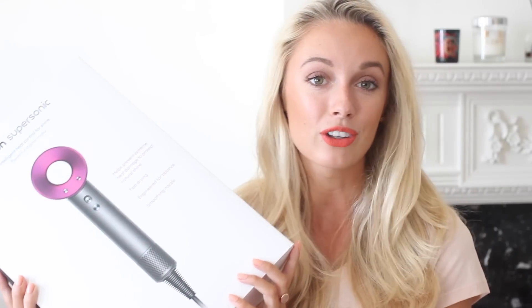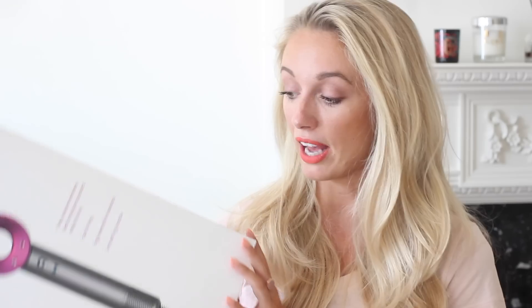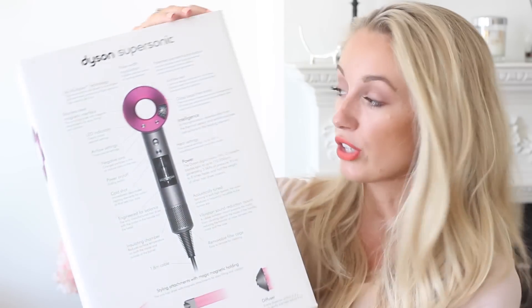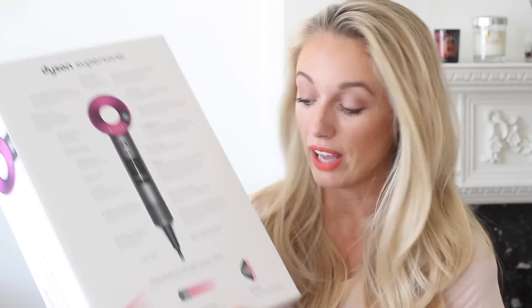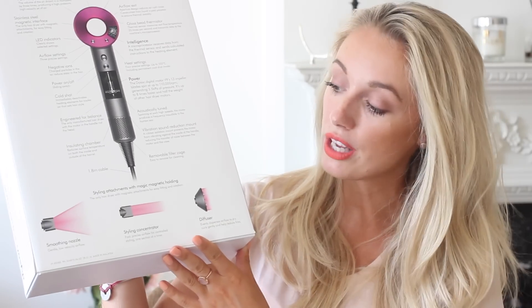The Dyson Supersonic comes in a really heavy box, which scared me when it arrived, but thankfully the hairdryer itself is much lighter. For something that costs almost £300, the box is very informative. On the front it lists the main benefits: helps prevent extreme heat damage to protect natural shine, fast drying, engineered for balance, and includes a smoothing nozzle. On the back there's a diagram with 19 different snippets of information and the different nozzle attachments.